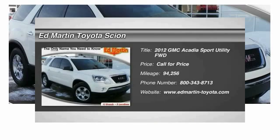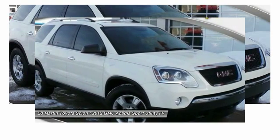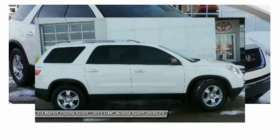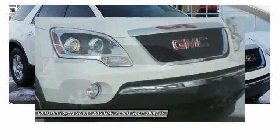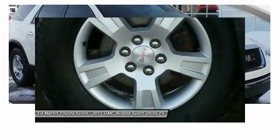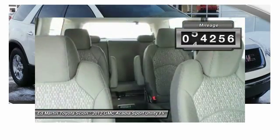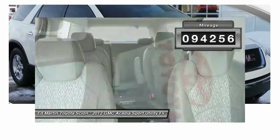2012 Acadia. The GMC Acadia has great capability coupled with exceptional safety, offering better highway fuel economy than any other eight-passenger SUV, advanced technology, and thoughtful ergonomics. The Acadia is a premium utility that rejects compromise. This vehicle has less than 95,000 miles.